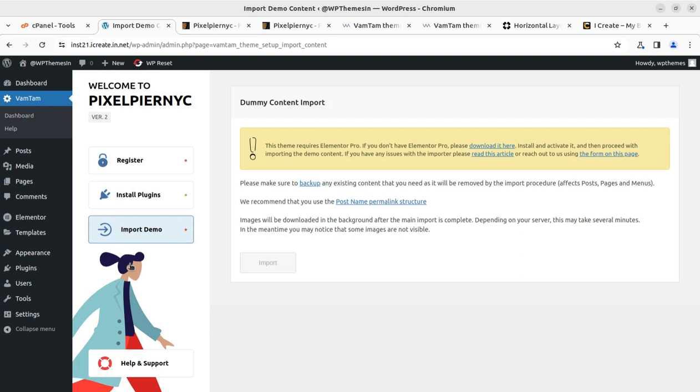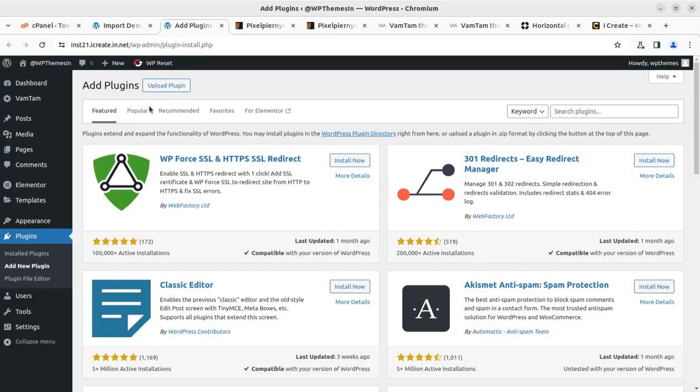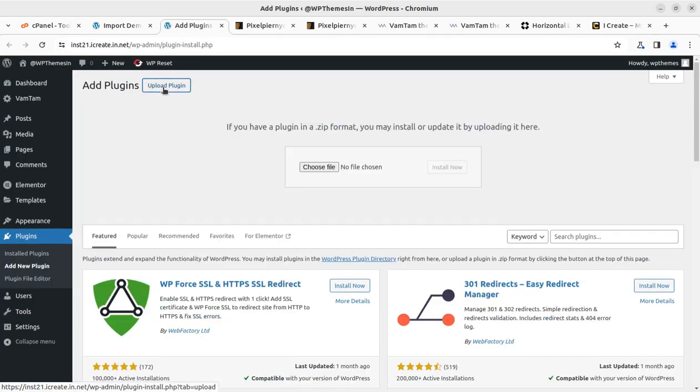At this stage the theme requires Elementor Pro. If you don't have Elementor Pro, please download it here, install and activate it, and then proceed with importing the demo content. So you need Elementor Pro very clearly. I already have Elementor Pro — let me install it. I am opening Install, Add a New Plugin, adding another tab, and uploading the Elementor Pro plugin. I have the latest version.